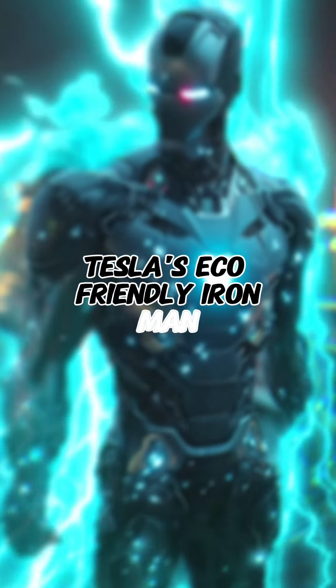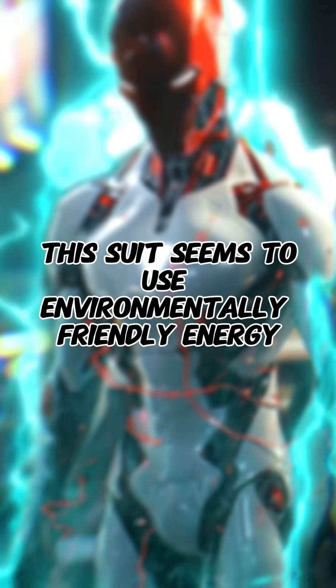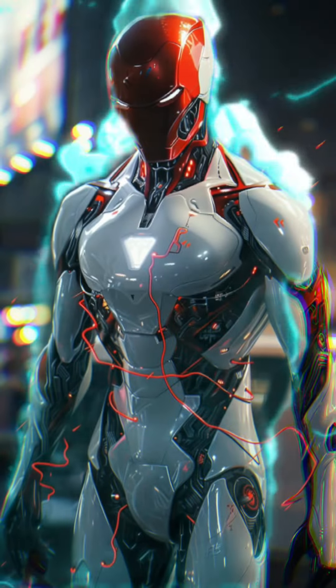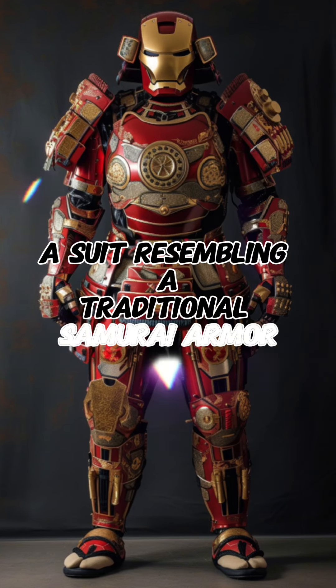Tesla's eco-friendly Iron Man: this suit seems to use environmentally friendly energy, akin to Tesla's innovations. Japan's traditional samurai armor Iron Man: a suit resembling traditional samurai armor, ready for a sword fight.